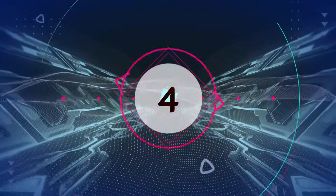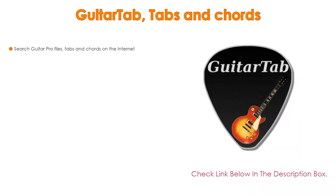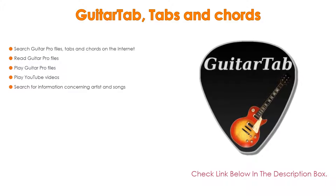Number 4: Based on user ratings, GuitarTab — Tabs and Chords — comes in at number 4 on our list. It has many features as well. Importantly, you can search guitar tabs and chords on the internet.